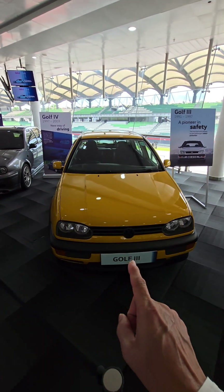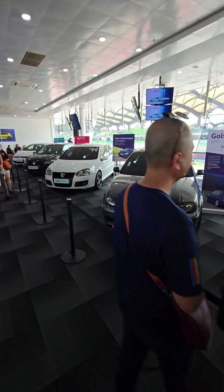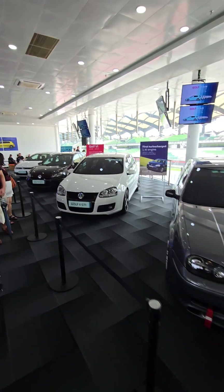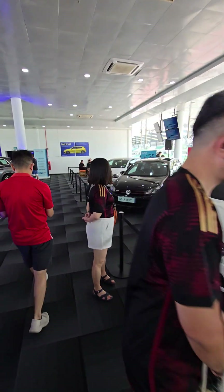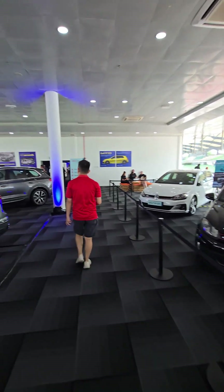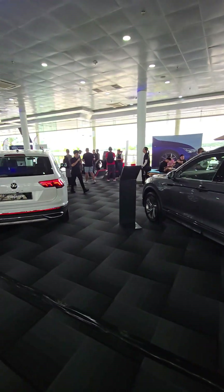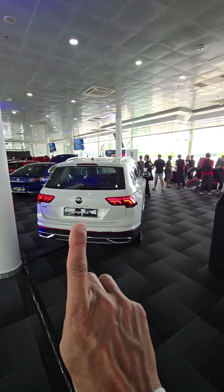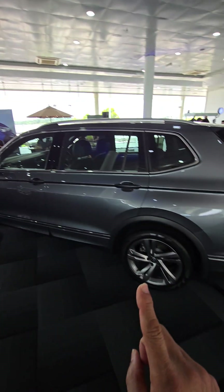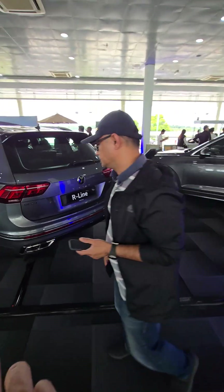Now the Golf GTI already has 245 horsepower. In the display here we've also got a lot of other cars, including the Arteon and the Tiguan.